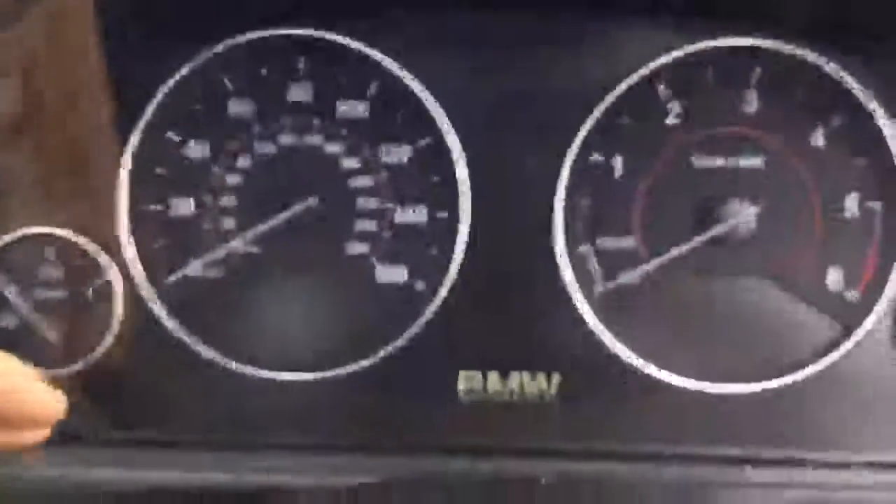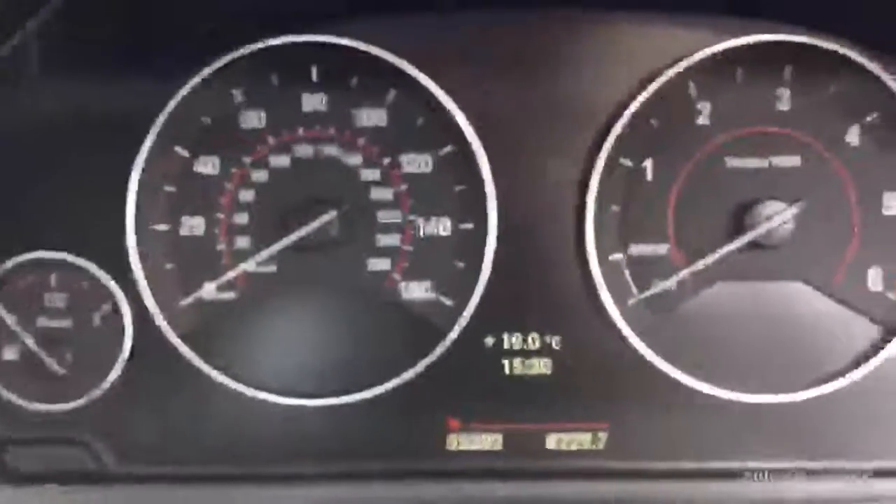That's 55,392 miles. Fantastic spec car — I'll detail it all on the website. The 435 diesel xDrive Coupe was first registered on the 6th of March 2014.